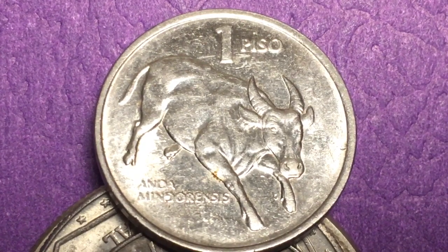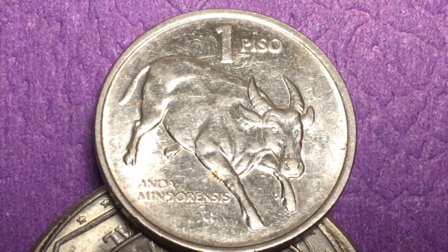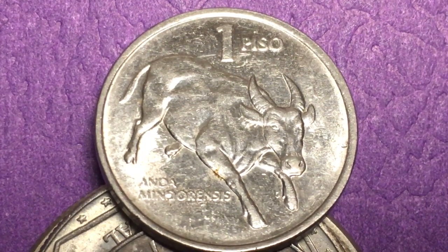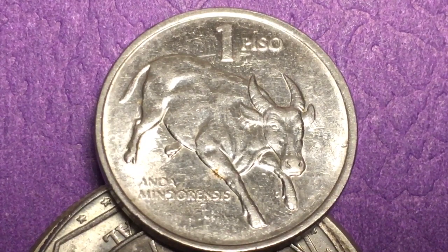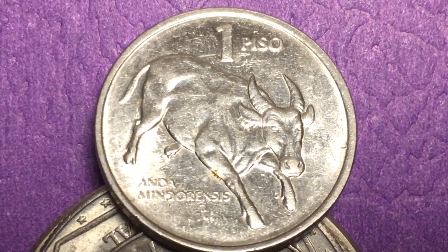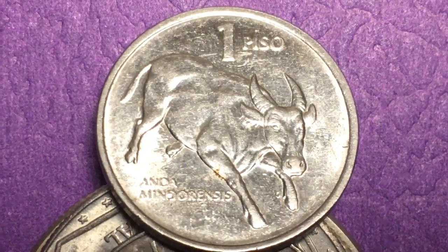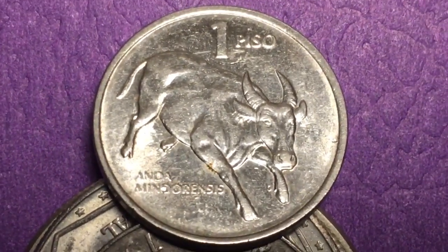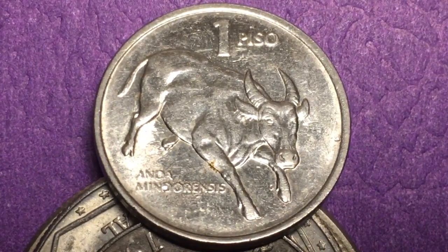On the back is the Tamaraw, or the Bubalus mindorensis — an endangered species which right now mostly survives in the Mount Iglit-Baco National Park. They think there are about 400 plus of them in the world. It's kind of a dwarf buffalo; many people say it used to be on the island of Luzon, but there aren't any more on Luzon now. It's considered an endangered species in the Philippines and is protected.